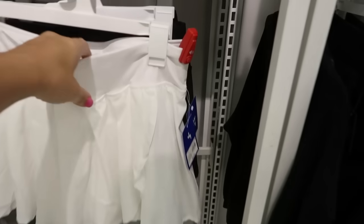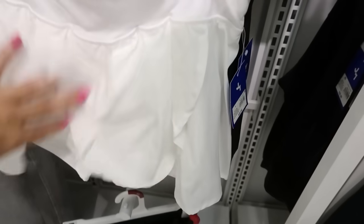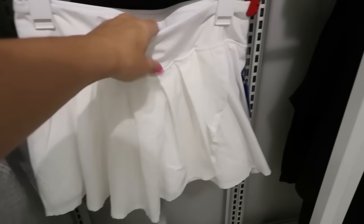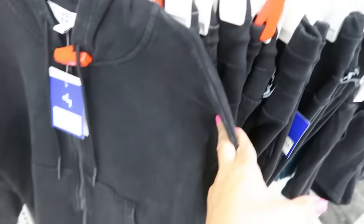Joy Lab has these really cute little tennis skirts with built-in underwear. These are $22 and come in white and black. I thought these would be really cute for theme parks since it's going to be really hot.